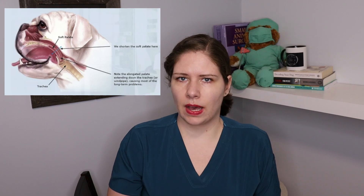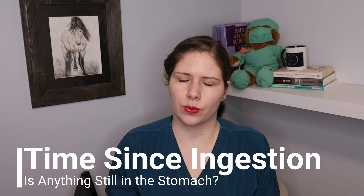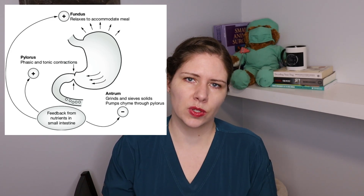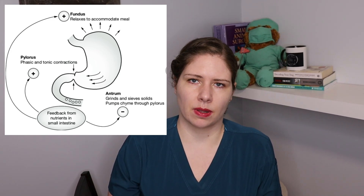We also have to be really careful with brachycephalics — vomiting with them is inherently more risky than for other animals. The time that has passed since they've ingested the toxin also really matters. Gastric emptying time is roughly around three hours for most pets, so if you're getting beyond that, there's nothing in the stomach to vomit up anyway, and inducing vomiting just doesn't make sense.